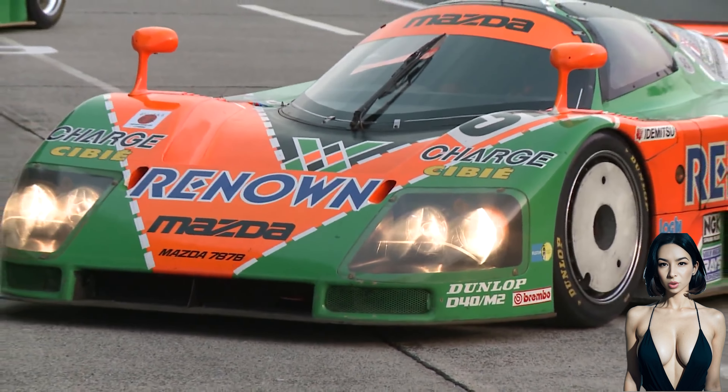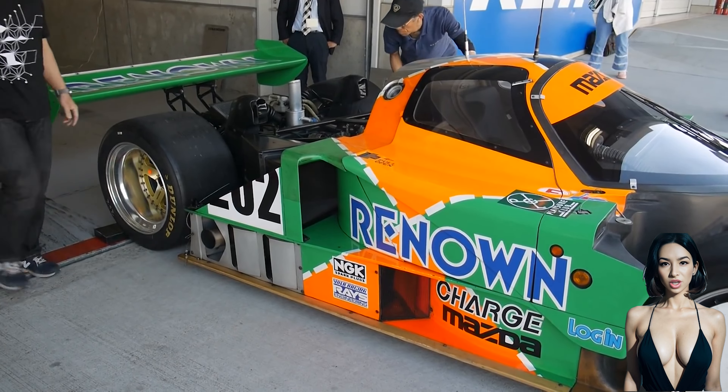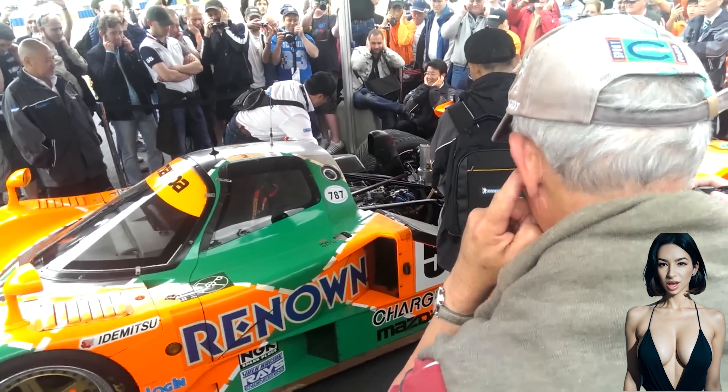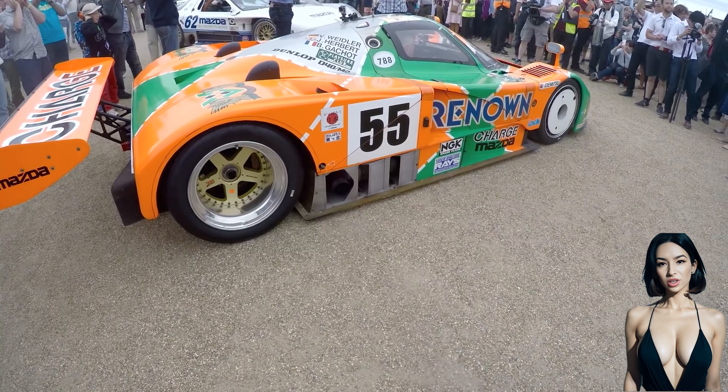the 787s were the last Wankel rotary-powered racing cars to compete in the World and Japanese Championships using Mazda's R26B engine. The heart of the Mazda 787B was its R26B engine, a four-rotor rotary engine.